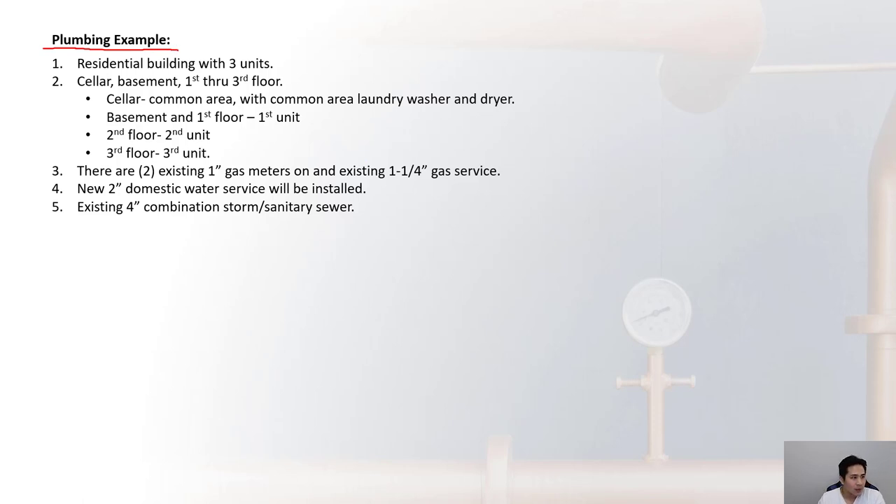Now we'll work through a plumbing example applying everything covered. The example is a residential building with three units — a cellar, basement, and three floors. The cellar is a common area for utilities such as gas meters, water meters, and storage. It also has a common area laundry with washers and dryers. Unit one occupies the basement and first floor, unit two the second floor, and unit three the third floor.